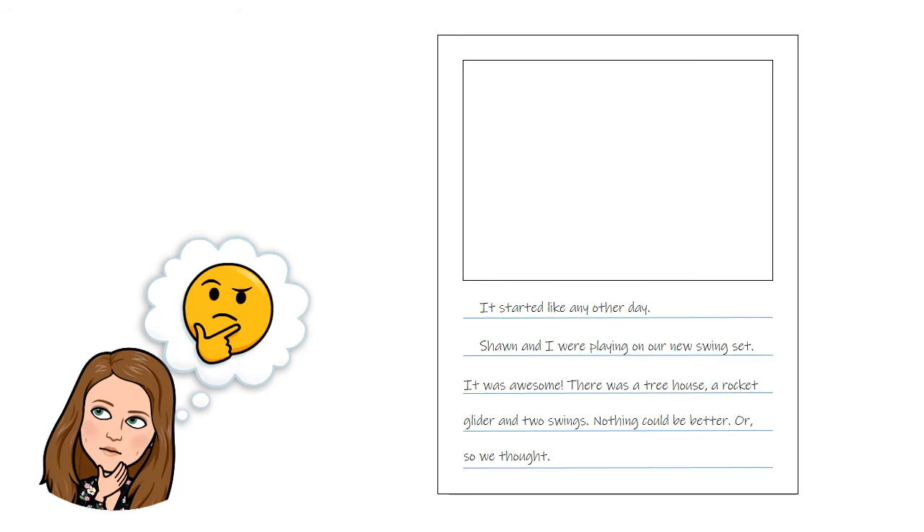Here's what I've written so far: 'It started like any other day. Sean and I were playing on our new swing set. It was awesome. There was a tree house, a rocket glider, and two swings. Nothing could be better. Or so we thought.' Just like when I was touching and telling, I've introduced you to Sarah and Sean and where they are. I imagined that they were going to be on their new swing set, and that's what I wrote on my first page.